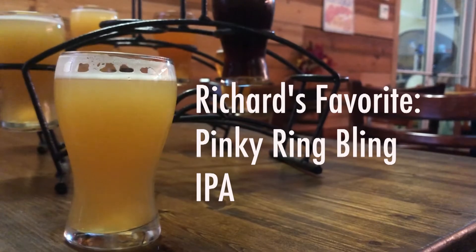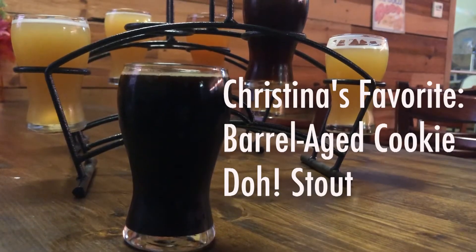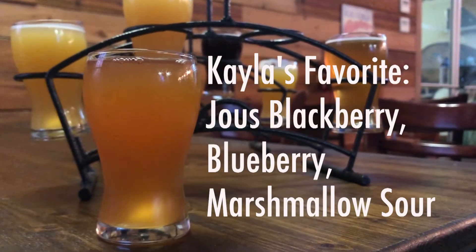I'd say that one was the dangerous one — 11%? Have you even heard of one that's that high? Let's see if I can guess which one this is. This is the hoppy one, the really hoppy one — Hopsequences. My favorite? I have to go with the Pinky Ring Blade. Cookie dough. The sour.